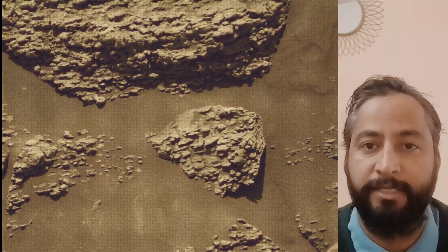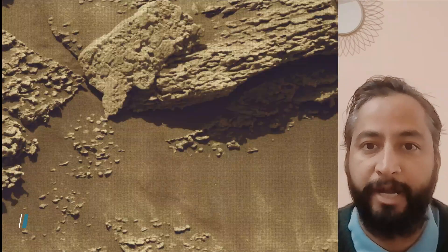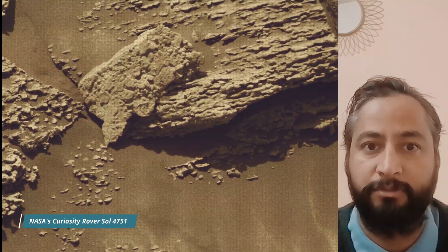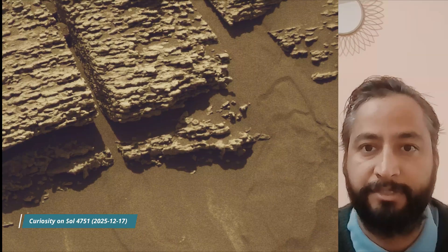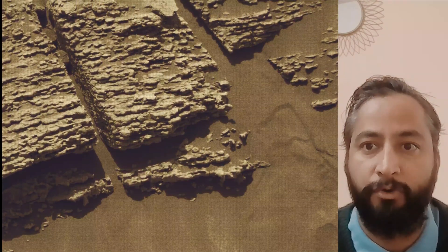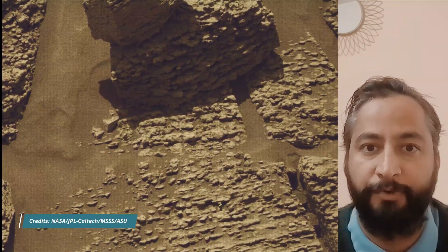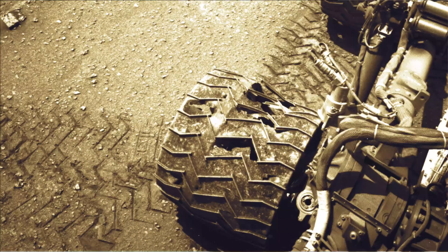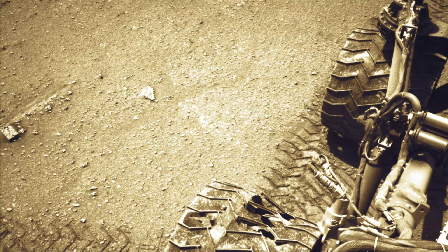NASA's Curiosity rover is a car-sized robotic explorer on Mars, part of the Mars Science Laboratory mission. It landed on Mars in August 2012 and has been exploring Gale Crater and Mount Sharp, searching for evidence of past habitability and the presence of organic molecules. NASA's Jet Propulsion Laboratory, which is managed for the agency by Caltech in Pasadena, California, built and manages operation of the Mars Perseverance rover and Mars Curiosity rover.